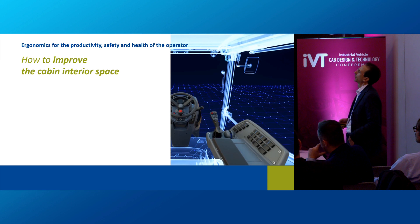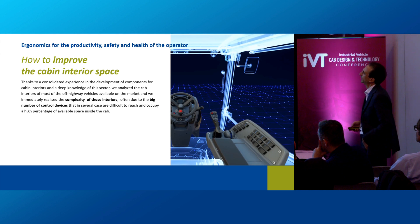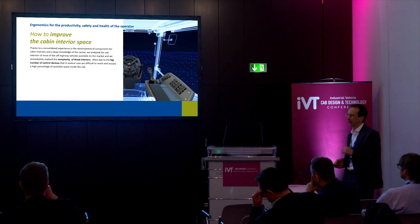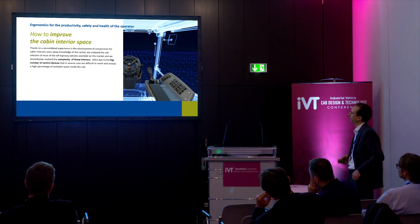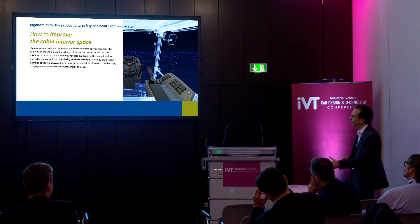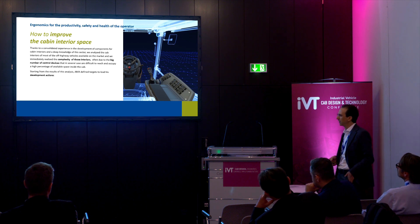The second point is how to improve the cabin interior space. Thanks to consolidated experience and knowledge in developing interior cabins of off-highway vehicles, we analyzed the cab interiors of most off-highway vehicles available on the market. We immediately realized the complexity of those interiors, often due to a large number of control devices that in several cases are difficult to reach and occupy a high percentage of space inside the cab. Starting from this analysis, AMA defined targets to lead its development actions.